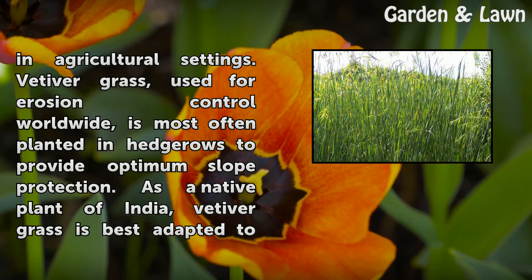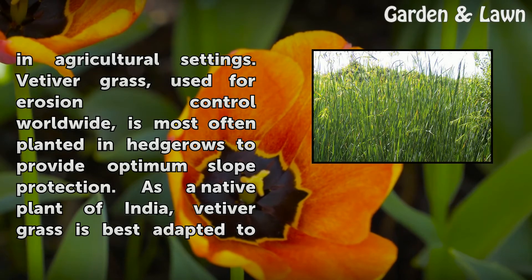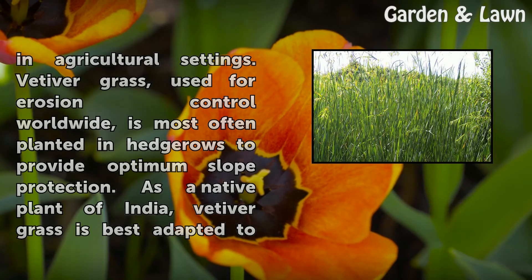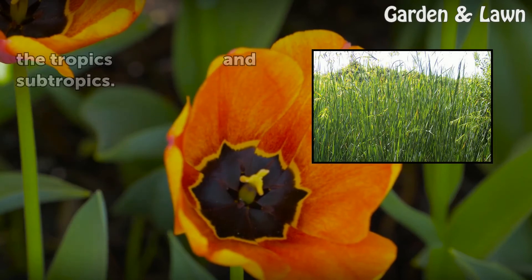Vetiver grass, used for erosion control worldwide, is most often planted in hedgerows to provide optimum slope protection. As a native plant of India, vetiver grass is best adapted to the tropics and subtropics.